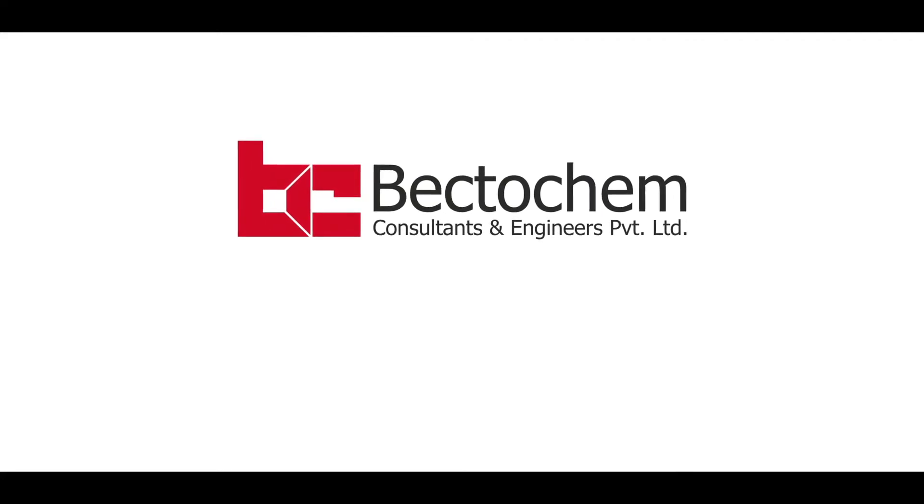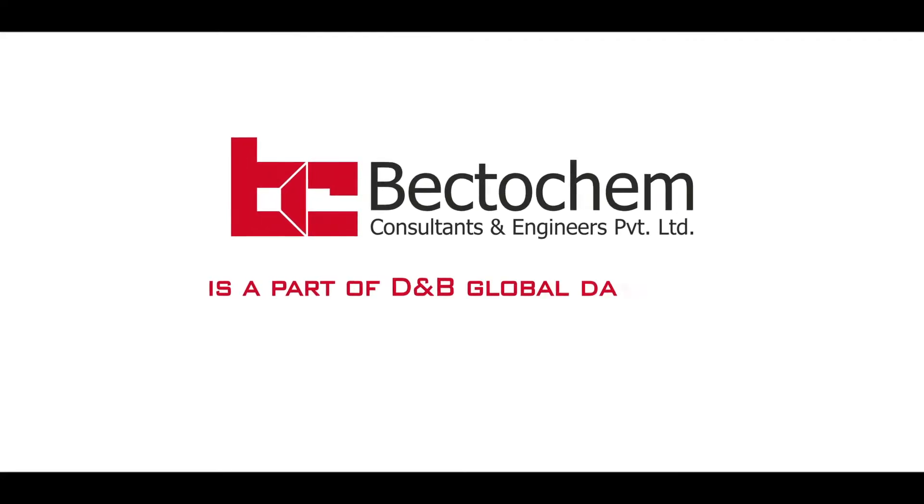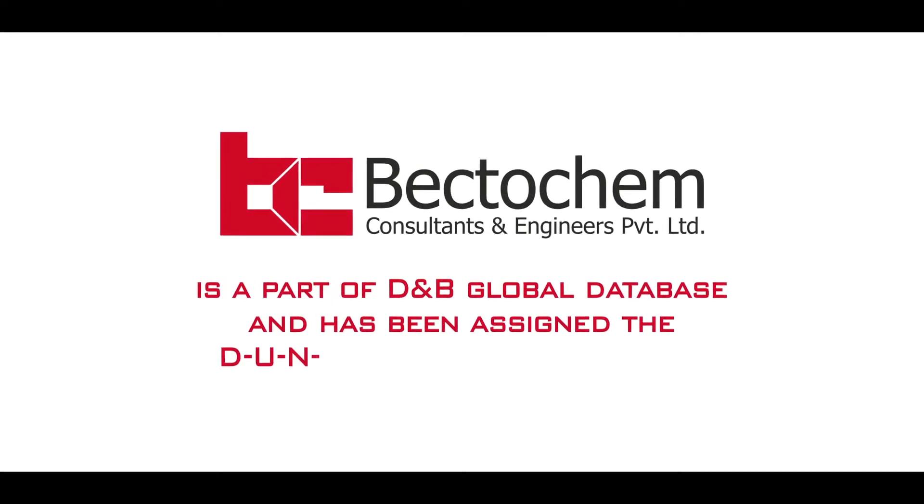Bektukim Consultants and Engineers Private Limited is a part of Dun & Bradstreet Global Database and has been assigned the Duns number.